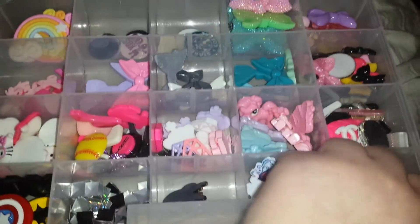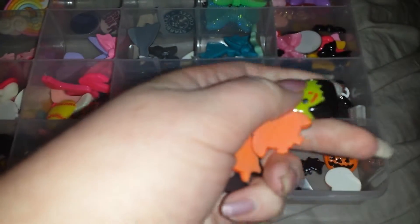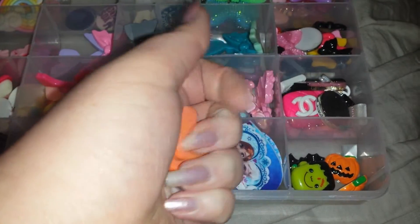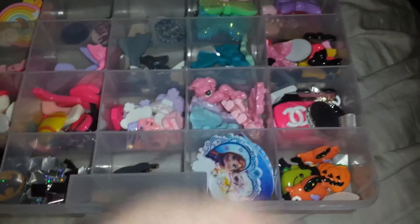Then I have Halloween pieces: two pumpkins, some bats, really cute — Frankenstein? Can't think of the one. Owl. And another bat.